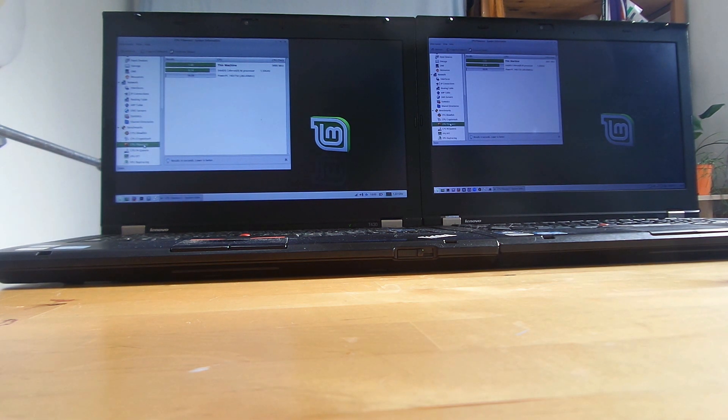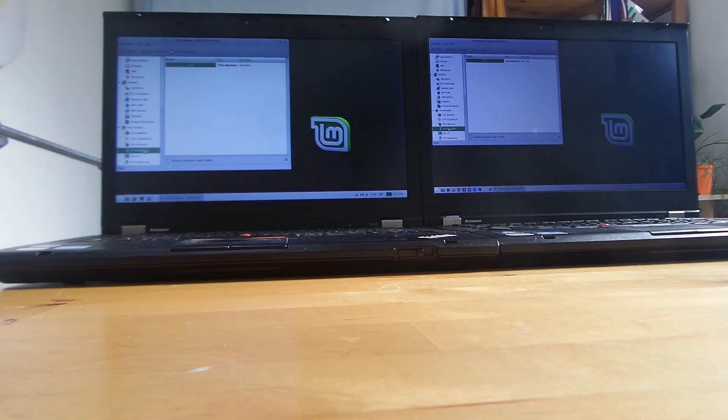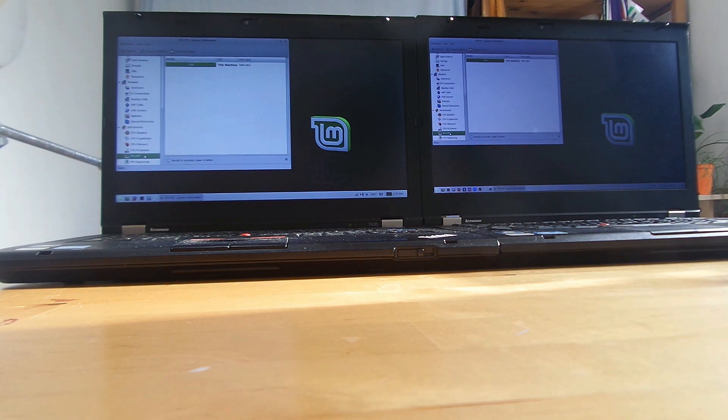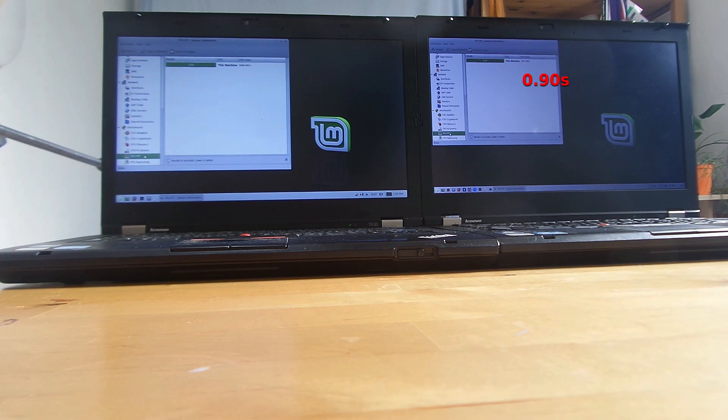Next is CPU N Queens. The T430 managed 0.51 seconds — lower is better — whereas the T420 managed 0.59 seconds; just a tiny difference between the two. Then FPU FFT — still not sure what that is, but there you go. The T430 did 0.89 seconds and the T420 did 0.90 seconds — almost no difference between the two for that test.